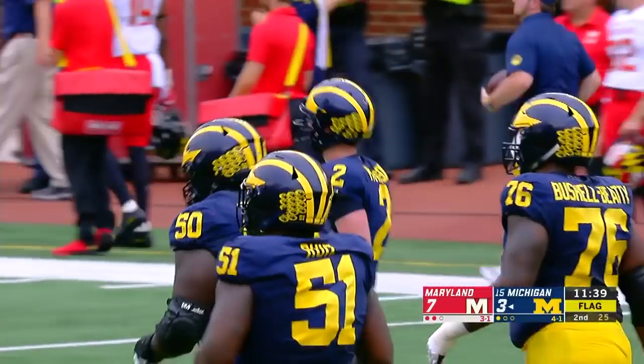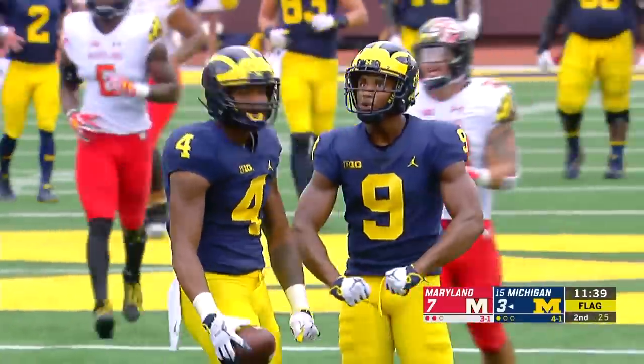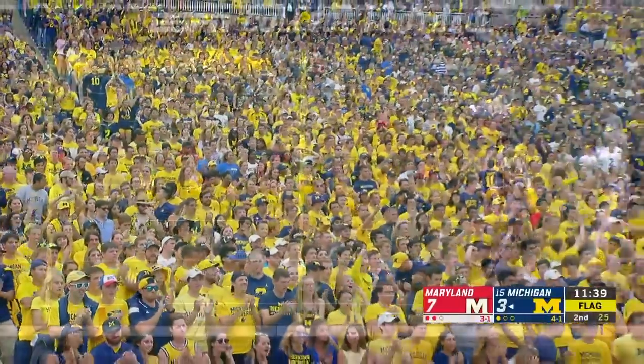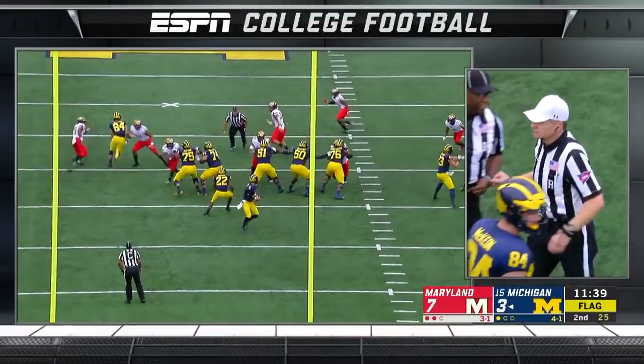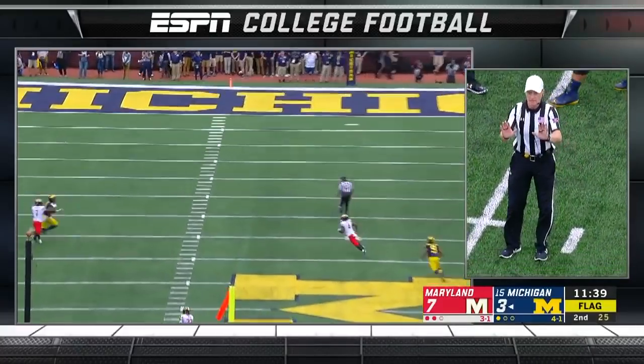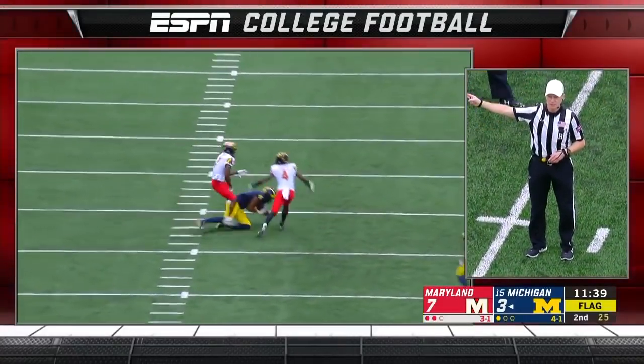And a flag comes in — two flags fly as Collins hauled it in with Tino Ellis on him along with Darnell Savage. Patterson was patient and stayed inside the pocket, waiting for his receiver to get open down the field.